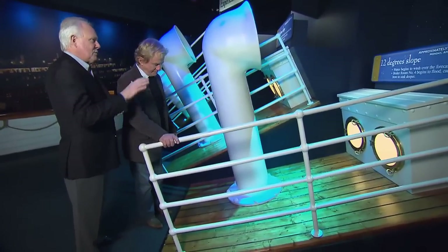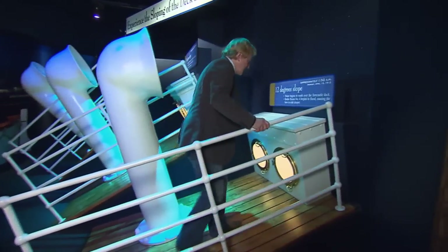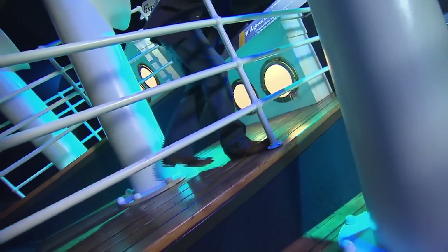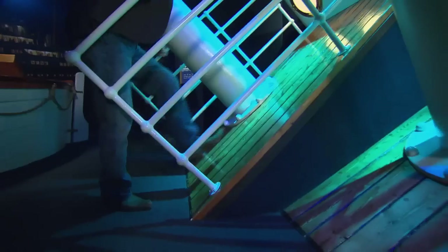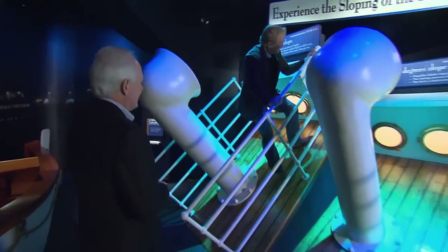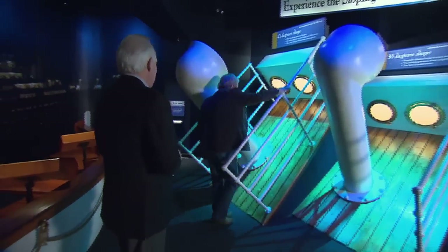We want to show people what it was like. This was at 1:50 a.m. — the slope of the deck wasn't too bad. You could make your way around the ship, but 15 minutes later you're at a 30-degree slope, and 13 minutes after that you're at 45 degrees, and this is a challenge all of a sudden. And the best part is you have leather shoes on — that's what they had back then. There's no way. This really gives you a feeling of what they went through. You would definitely slide down that deck real quick.